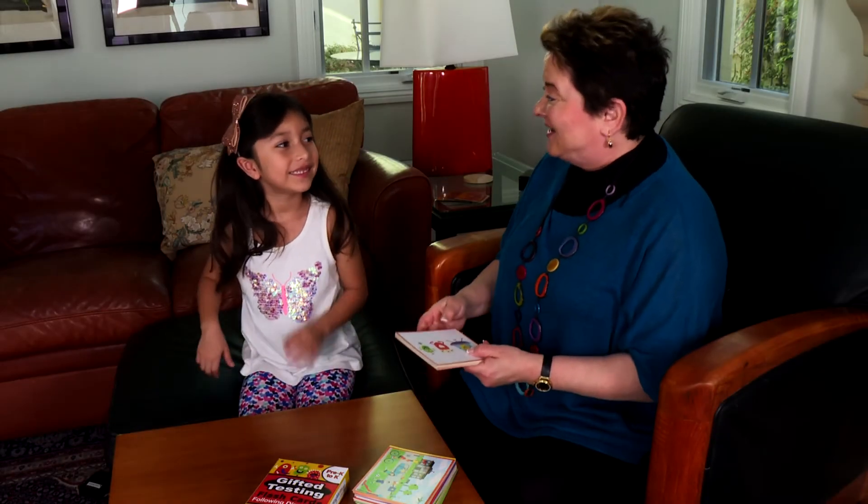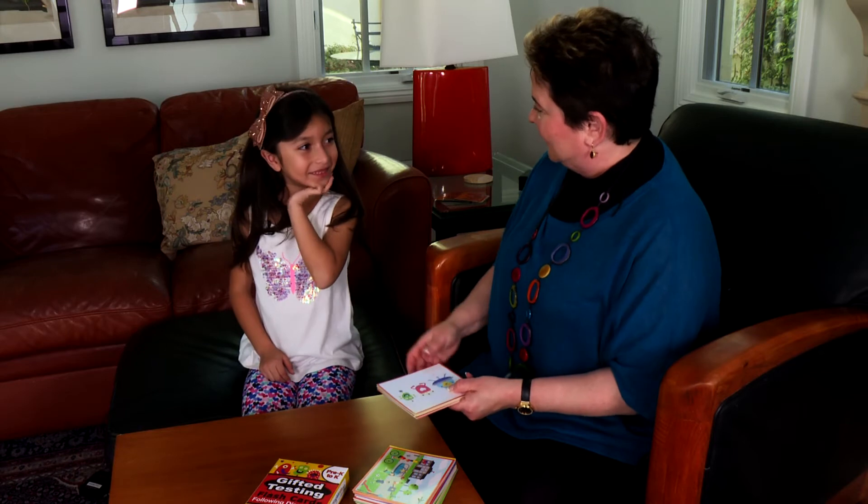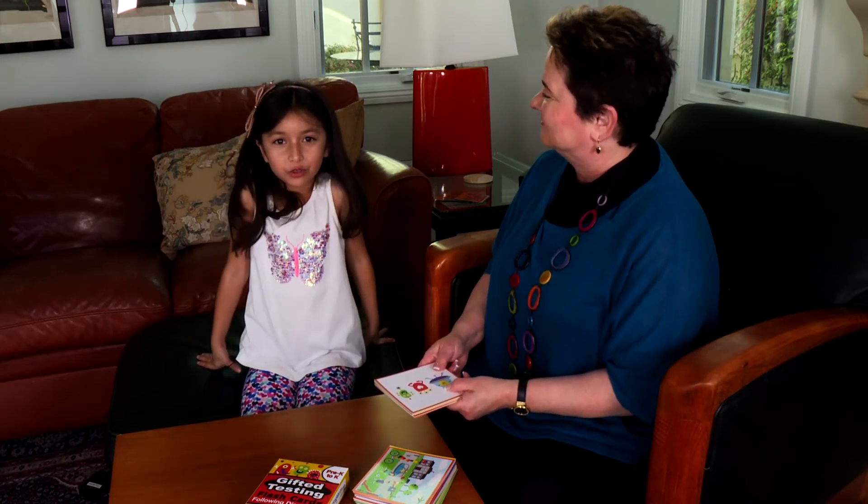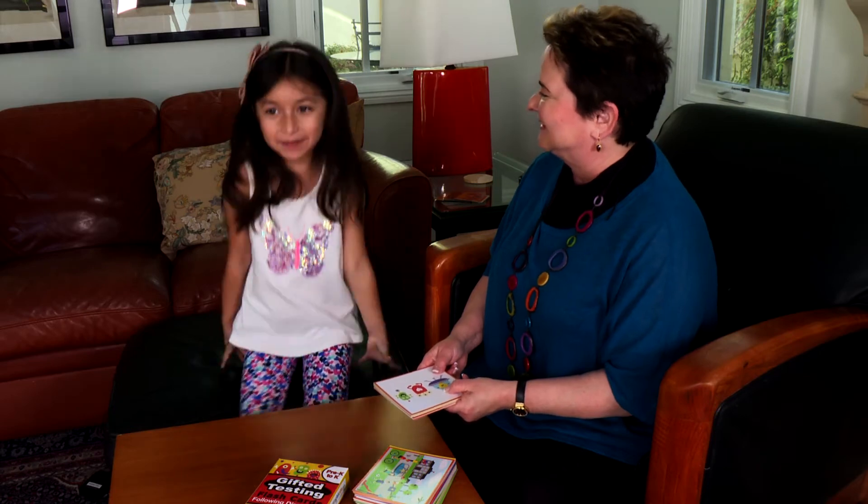So Sophie, what do you want to tell parents about these flashcards? That you should buy these flashcards so your child can be smart like me.